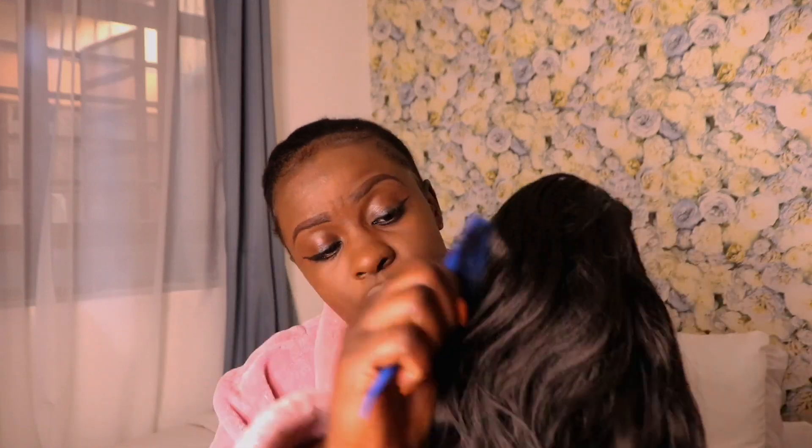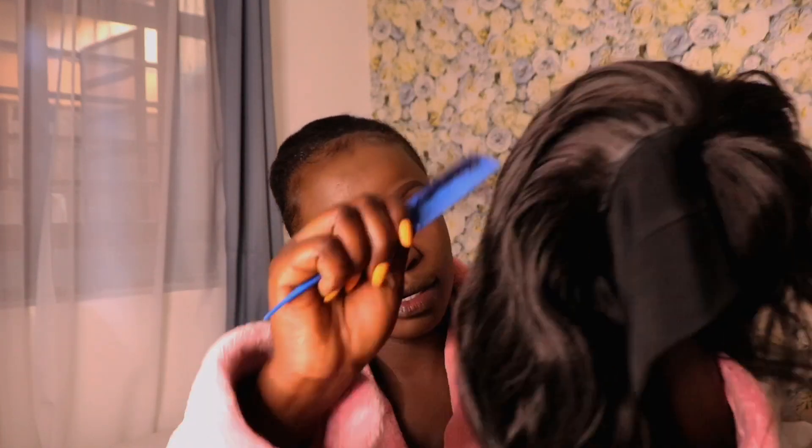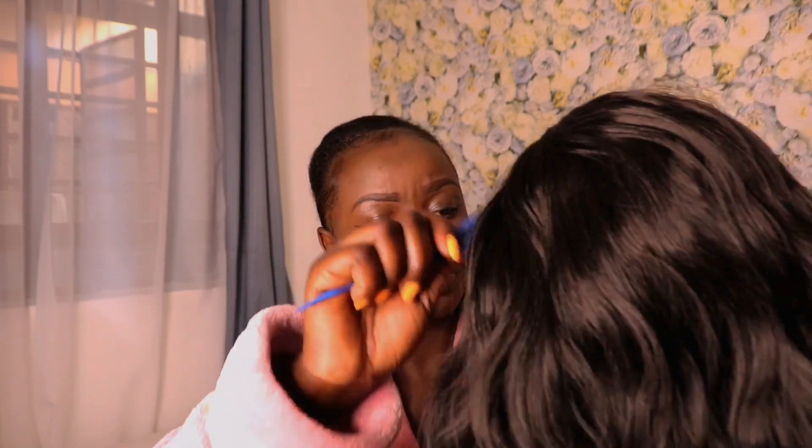Alright, ready for this wig! So it's semi-human hair, but I was told you can blow dry it and flat iron it. I have a flat iron, so when the curls are gone I can redo them. You can also tone it. But before I put it on, let me dress up — we said we're dressing up like we're going for a date!